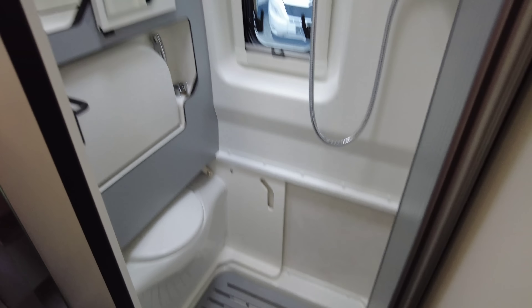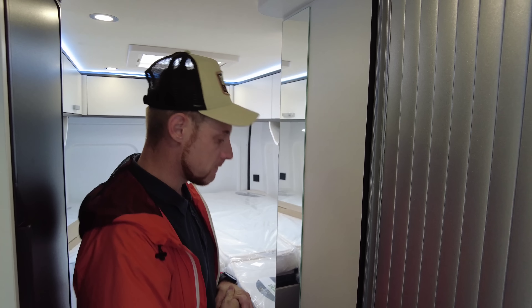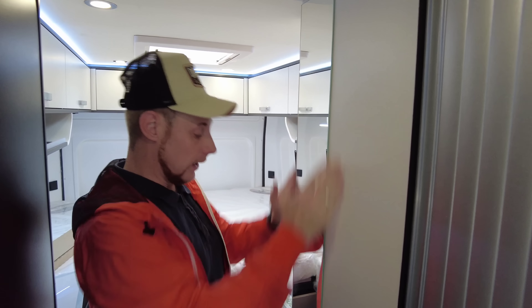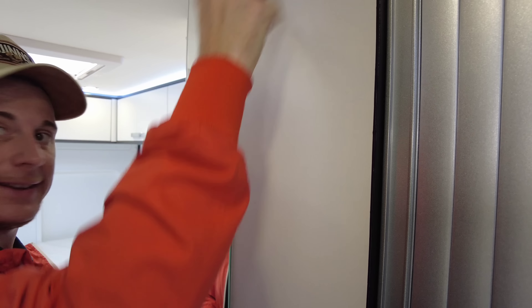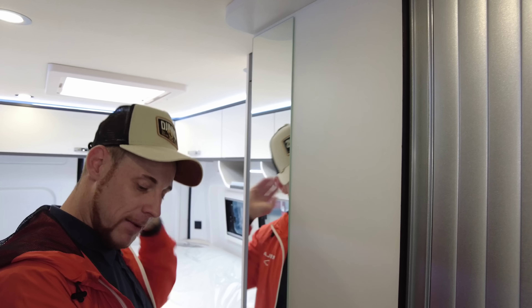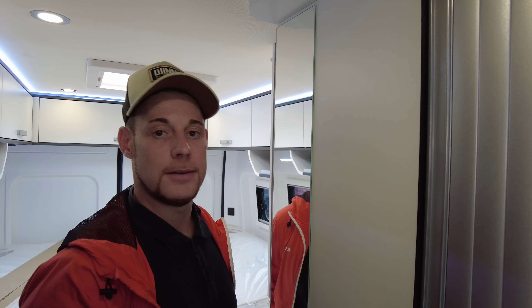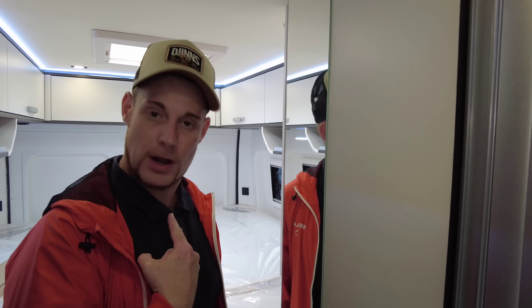Dann habt ihr hier die Schiebetür – auch hier wirklich raumsparend gearbeitet, das gefällt uns gut. Und dennoch für einen Kastenwagen eine angenehm große Dusche. Ich finde das schön mit diesen Schiebetüren mit diesen Lamellen – das wirkt auch wenn es zu ist irgendwie edel. Dann haben wir hier noch einen wirklich vernünftig großen Kleiderspiegel. Hier hätte ich mir noch ein oder zwei Kleiderhaken gewünscht – kann man nachordern, aber man hätte es auch von vornherein platzieren können.